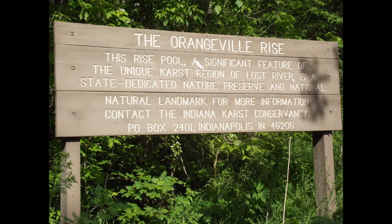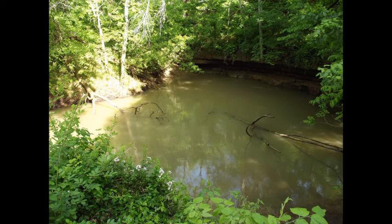From Wesley Chapel Gulf, return to County Road 500 north and turn left, or west. County Road 500 becomes County Road 525 north, then County Road 540 north before intersecting County Road 500 west. Turn left, or south towards Orangeville. The parking area is on the south side of Orangeville, and a short trail leads to the rise.